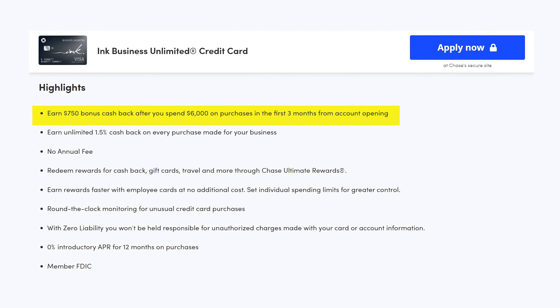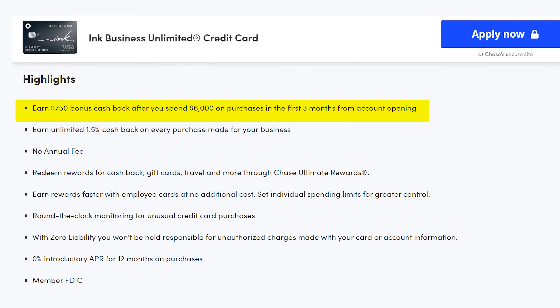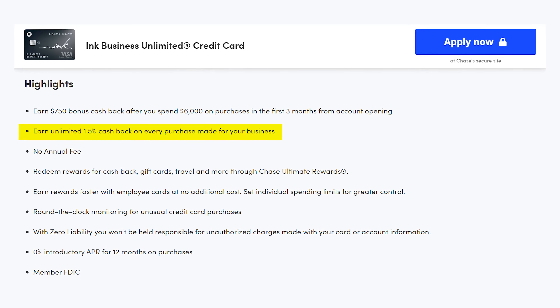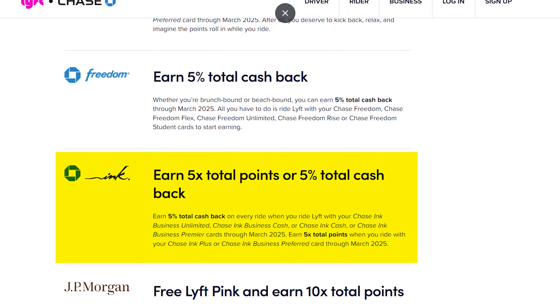This is a great everyday card. You will need to have good business credit to actually get approved for it, but I think most of you watching this video should be able to get approved. For the $750 or 75,000 welcome bonus, you do need to spend $6,000 within the first three months, so make sure you can hit that minimum spend before applying. Also, you get 1.5x cash back on everything, but right now there's a special promo where you get 5% cash back on all your Lyft rides until 2025. Overall, this is a fantastic card and one of my most used business cards.